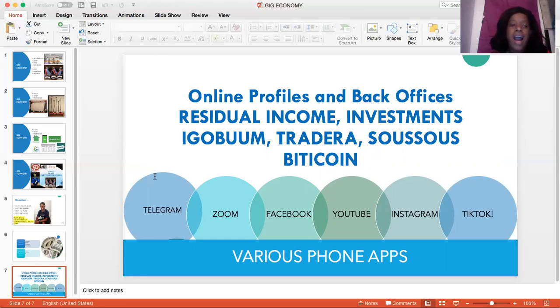You have what they call iGoBoom, which is a part of VibeRide. You have Tradera. You have what they call susus — in Jamaica we call it partner, where we put money in and at a certain time we all get that money out. It's like a different kind of savings. We also have Bitcoin, which is very common in foreign countries and in America where you can invest. Sometimes they say when you have Bitcoin you're rich, and it may be true for some, but some people are just learning and trying to understand it.